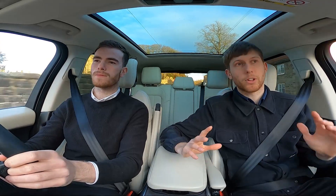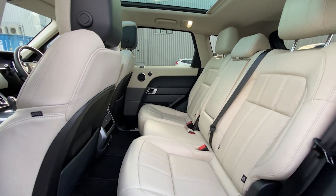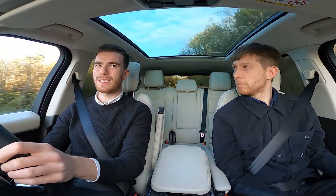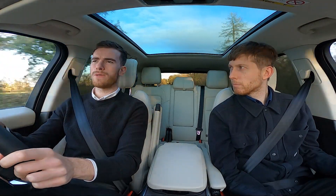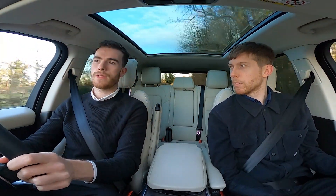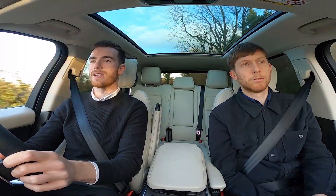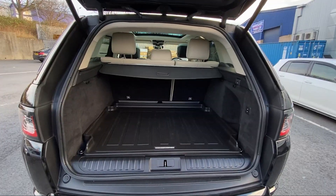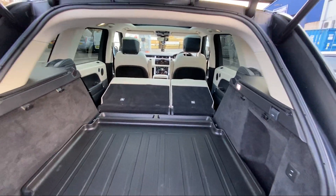In terms of dimensions, the main difference is length — it's 150mm shorter than the full-fat Range Rover, which you do notice if you're in the city, in and out of parking spaces and multi-storey car parks. It's nice to have that extra manoeuvrability in traffic and narrower lanes. And if you go for the long-wheelbase full-fat Range Rover, that's 200mm longer than the standard Range Rover.